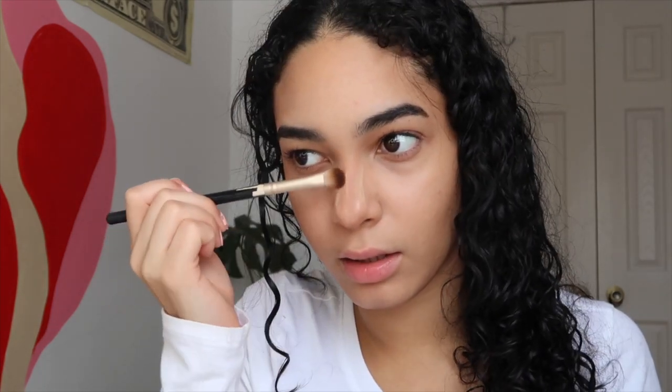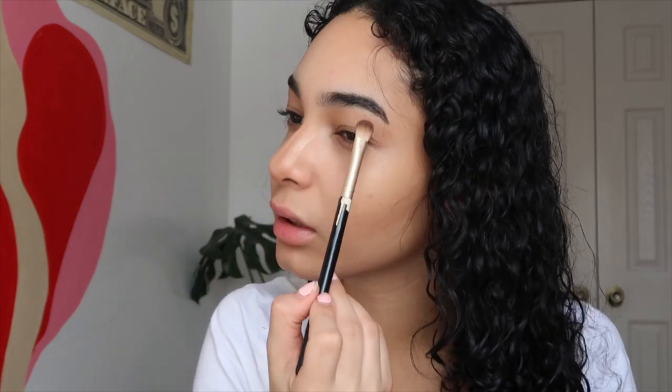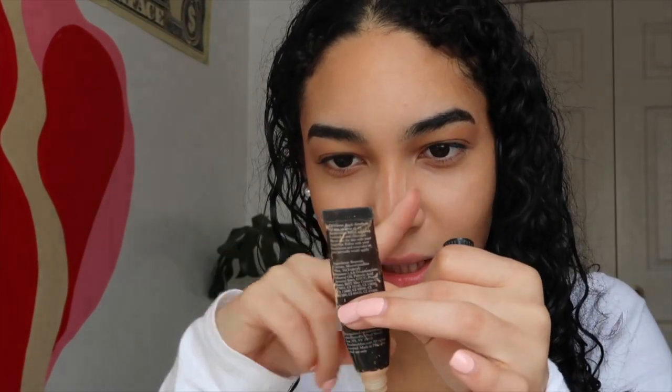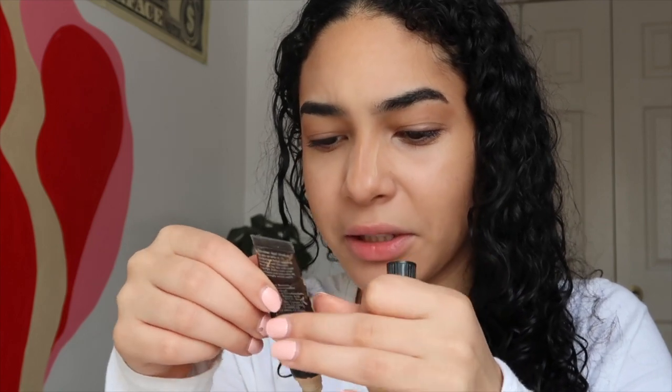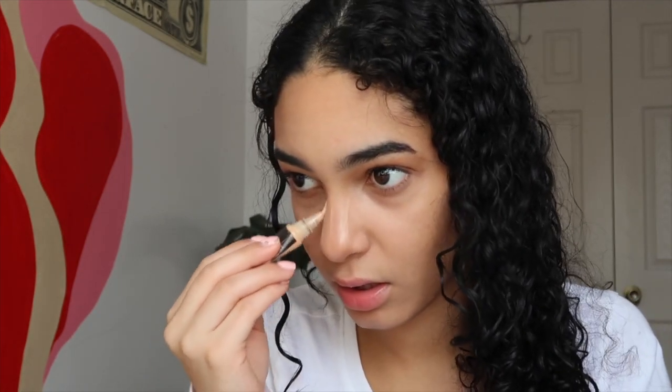Then I bring my contour out — I'm still using the Benefit — and I put it on my outer crease. I try not to do too much because we want a natural look, but it gives the eye such a different, discreet look. Now I'm going in with this correcting primer dark spot corrector — my mom got it for me like four years ago and I still can't let it go. I want to find the dupe because it's so good.